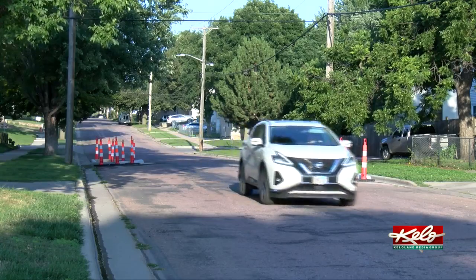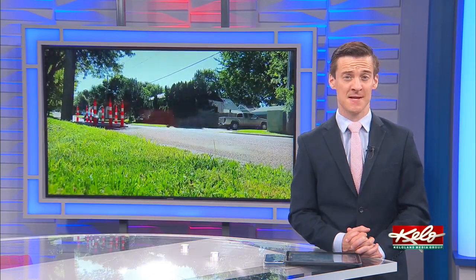Tom Hanson, KELOLAND News. A couple of residents with whom we spoke said they would rather see speed bumps or stop signs in their neighborhood.